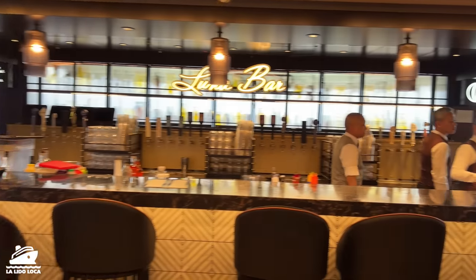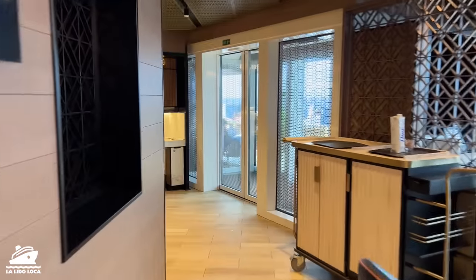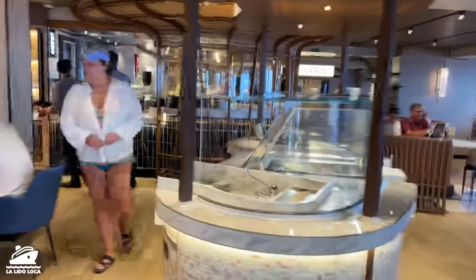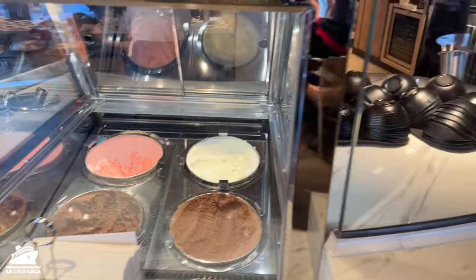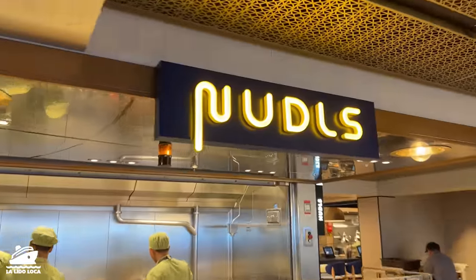There is a bar in the back of Indulge called the Luna Bar, so you can order drinks — you can walk up there, but your server will also help you get drinks. Several hand-wash stations. You've got another dessert area in the form of ice cream; normally there's somebody manning the station and you can get strawberry, chocolate, or vanilla. And then there's the Noodles spot — another food station — and Coco's, the for-pay dessert place.